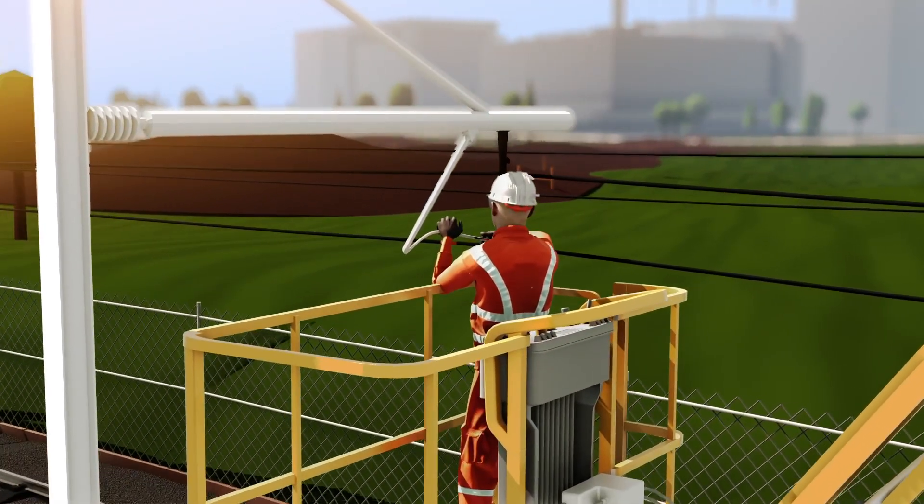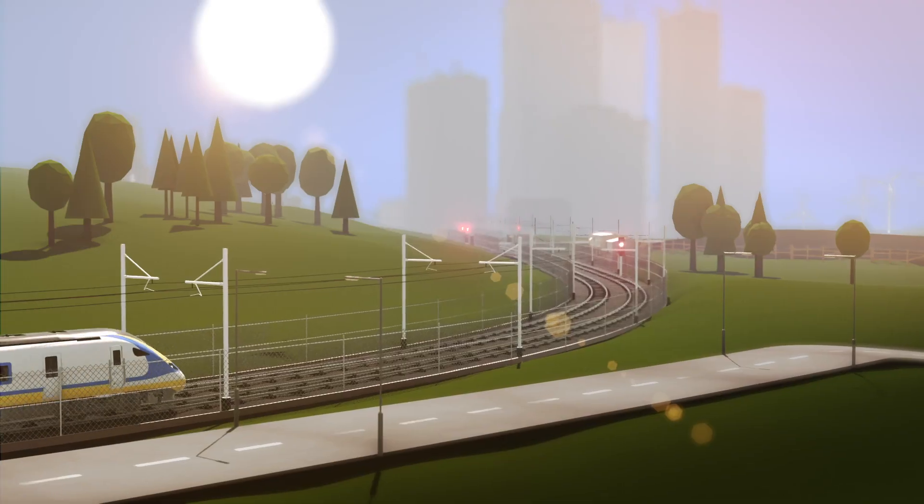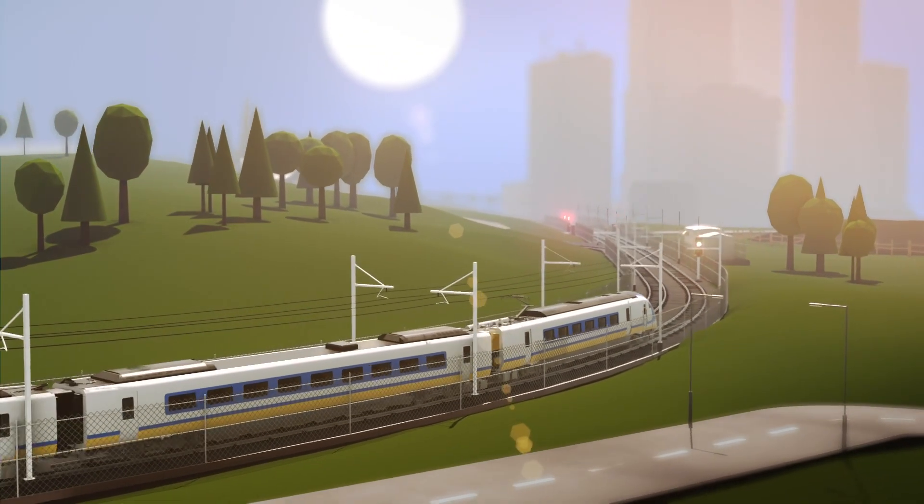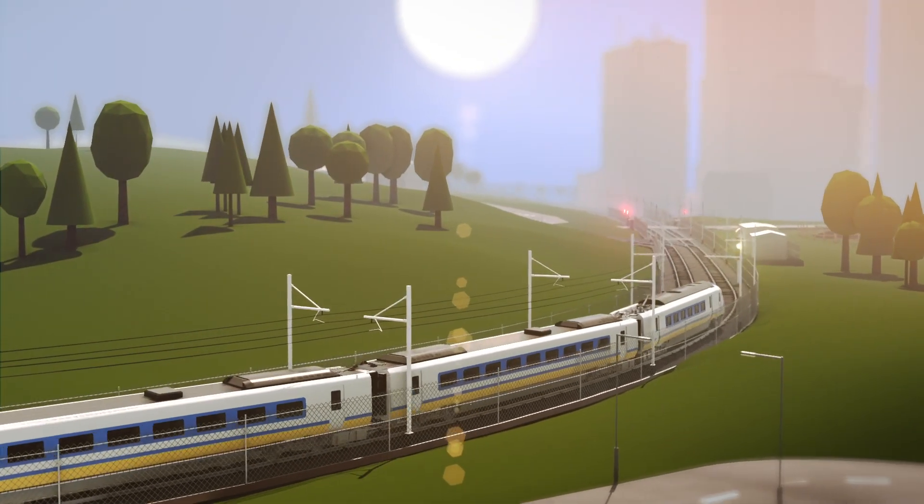It may take some time for services to recover to normal, but as a railway we do everything we can to get there — repairing it as quickly and as safely as possible and getting you and freight moving.